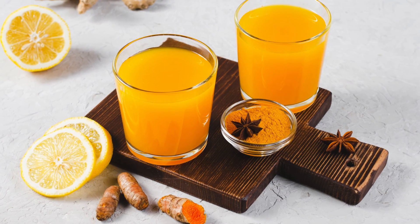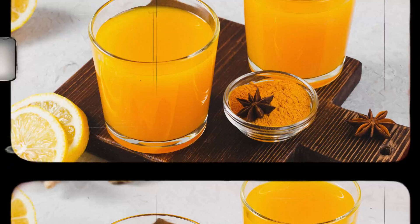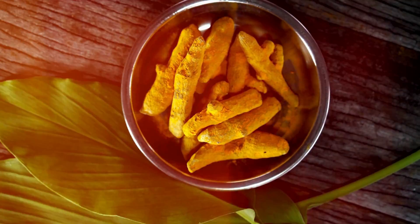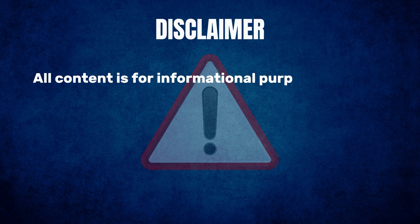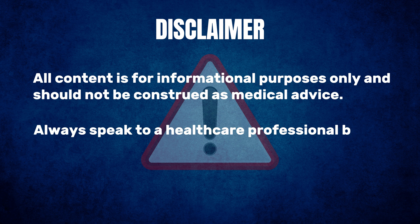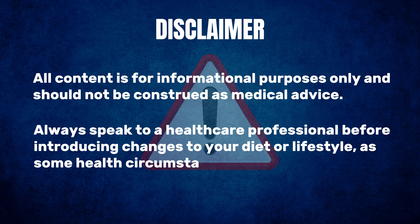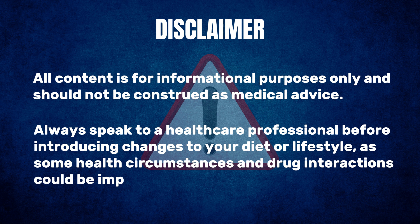We break down these studies so you can see how turmeric plays a role in keeping you healthy. All content is for informational purposes only and should not be construed as medical advice. Always speak to a healthcare professional before introducing changes to your diet or lifestyle, as some health circumstances and drug interactions could be impacted.